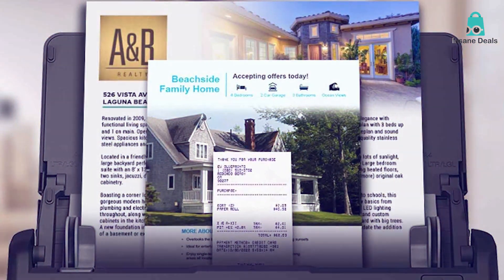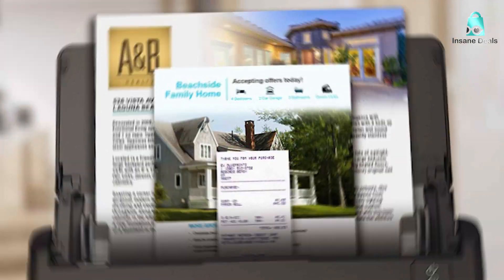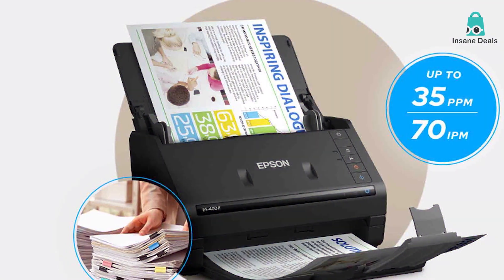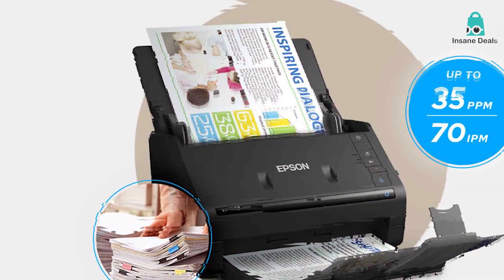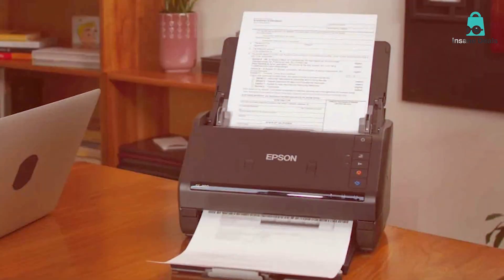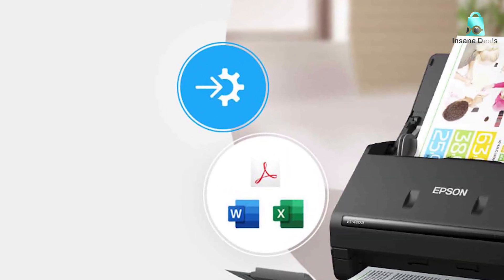The ES402 boasts advanced adjustments that allow you to fine-tune your scanning preferences. You can easily enhance the quality of your scanned documents and ensure they meet your exact specifications. This level of control is a game-changer when it comes to digitizing a wide range of documents, from invoices to photographs.